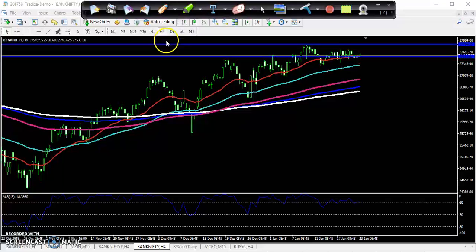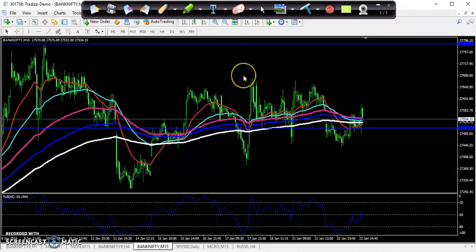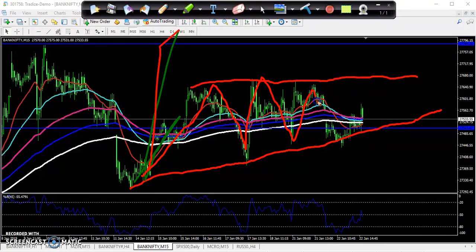If you look at a smaller timeframe like the 4-hour or 15-minute chart, you can see the market is totally a choppy market — running in a range and creating a triangle shape. Yesterday I drew a line connecting the lower points, and you can see this lower point and the higher point are creating an ascending triangle. Yesterday I told you the market is running in this range.